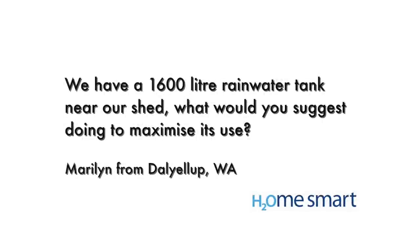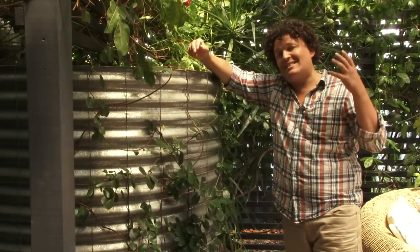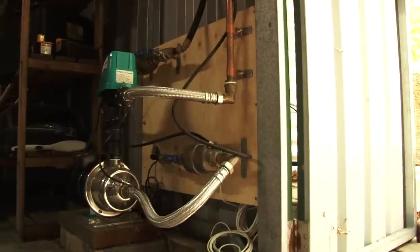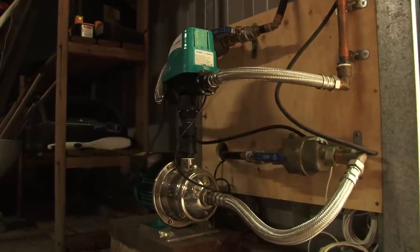Marilyn from Dalyella has a small 1600 litre rainwater tank and wants to know the best way to get value from it. You'll need at least 60 square metres of catchment draining into it, as well as a pump, and connect that to your toilets and washing machine. Even from a small tank like that, with our late autumn, winter and spring rainfall, in a typical family of four, you'll save between 20 and 30,000 litres of water from that arrangement.